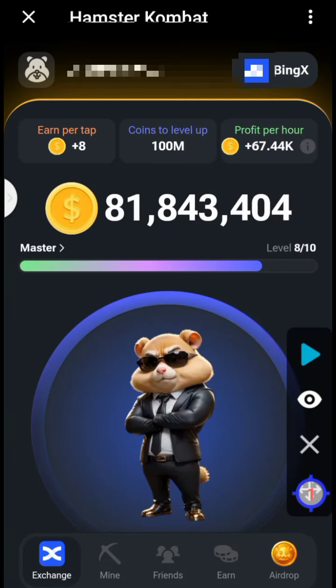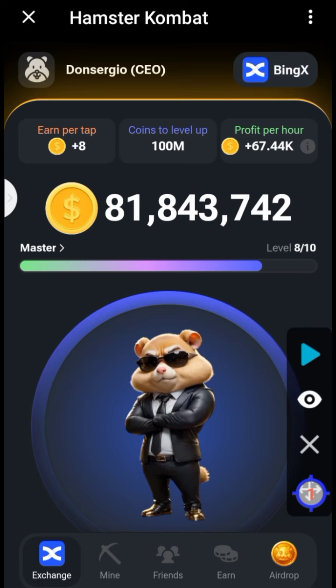Hello guys, welcome to another episode of the Hamster Combat daily cipher. The word for today has released and I'm here to reveal it to you using the Morse international code. I don't like wasting your time, so let's get right into it.